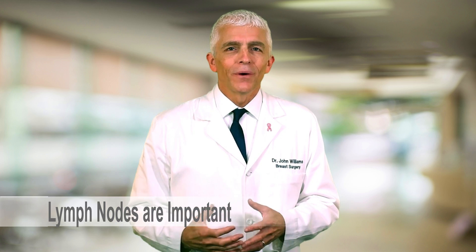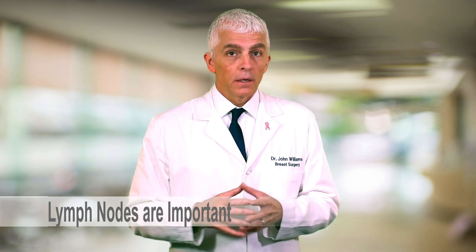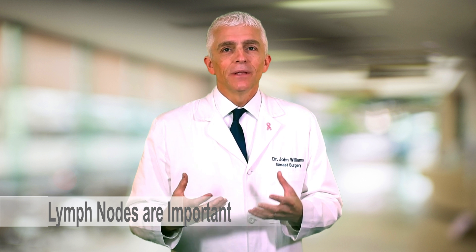So why are lymph nodes so important in breast cancer? Of all women diagnosed with breast cancer, about 30% will have cancer in their lymph nodes — cancer that has spread from the breast to the lymph nodes, generally underneath the arm, called the axillary lymph nodes. And why do we need to know this? Well, if you have cancer in your lymph nodes, it is more of a threat to you than if you do not.